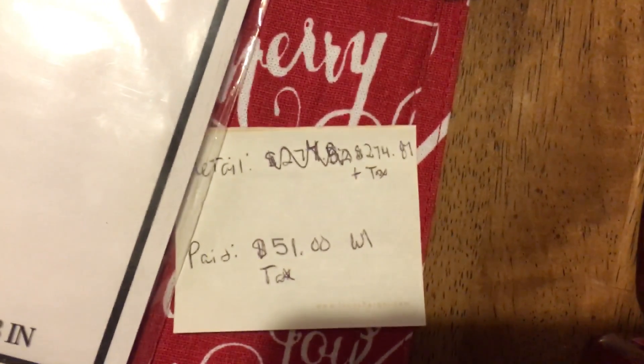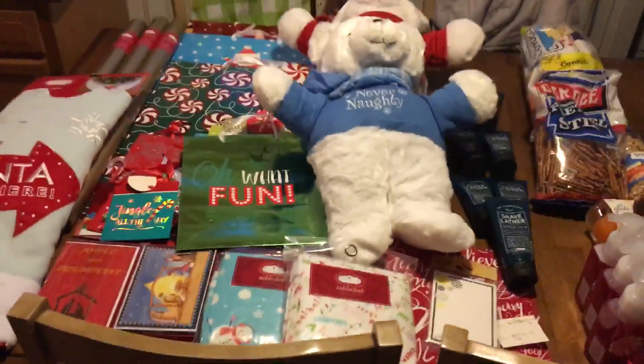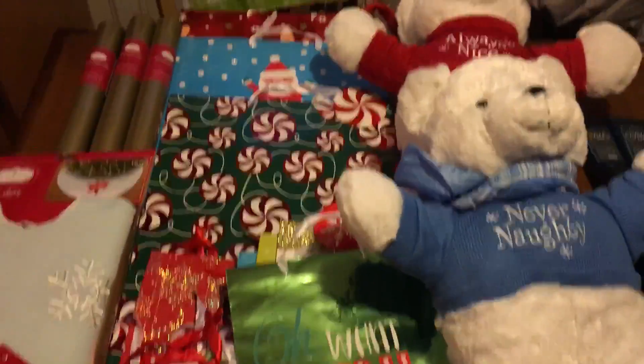I broke down the retail on all these items — it would have been $274.87 plus sales tax. With tax, we paid around $51 for everything. That might seem like a lot, but between the shave lather, soaps, clearance items, and food, I'm really happy with it. I also came away with a lot more free cash and points — love some Kmart deals.